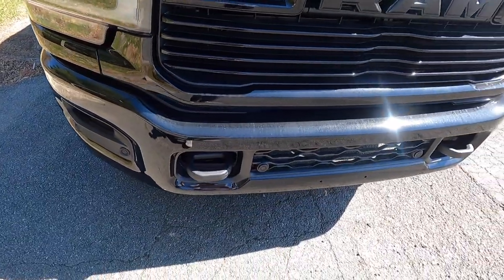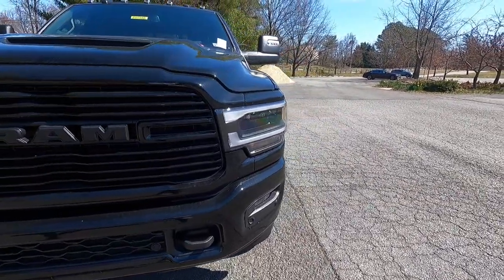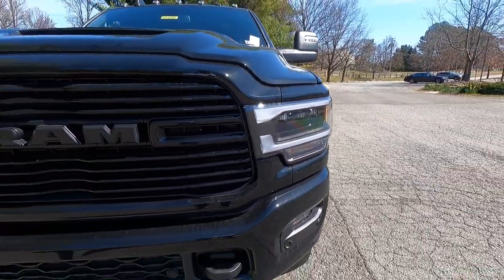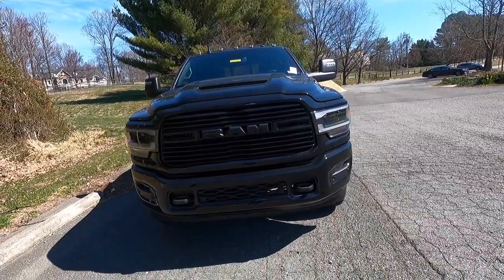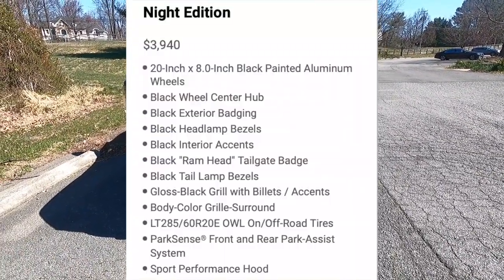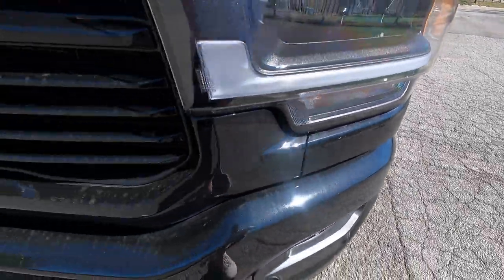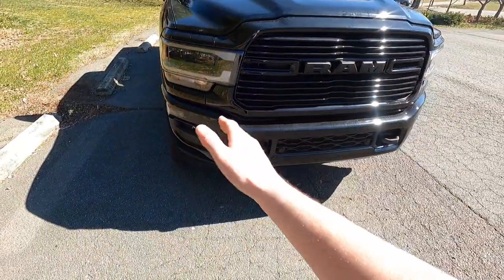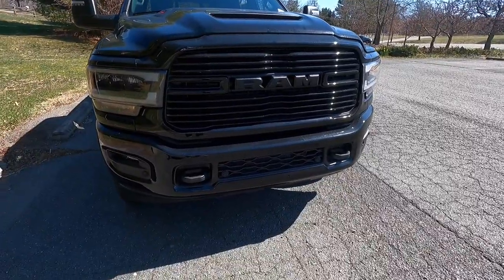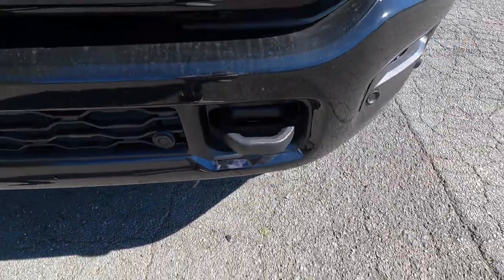With the Laramie as standard you do get a body color front bumper. This particular one has been optioned with the $3,200 level one equipment group, which gives you LED fog lights and LED headlights with automatic high beam, as well as LED daytime running lights. Both the night edition and the level one equipment group give you six forward-facing sensors. This one has also been optioned with the $145 protection group, which gives you front tow hooks on both the driver and passenger side of the front bumper.